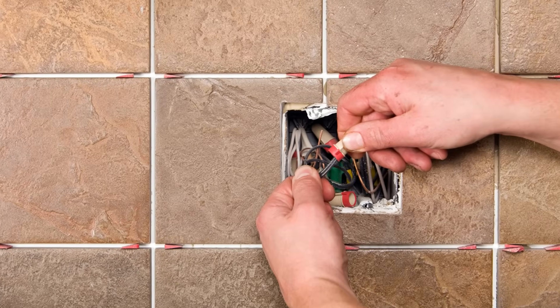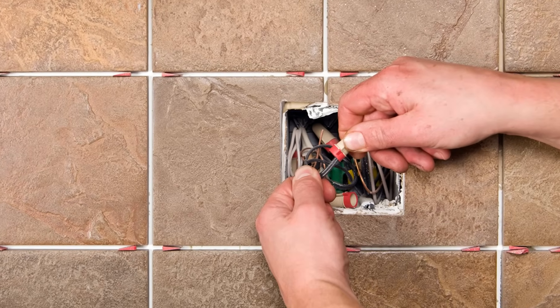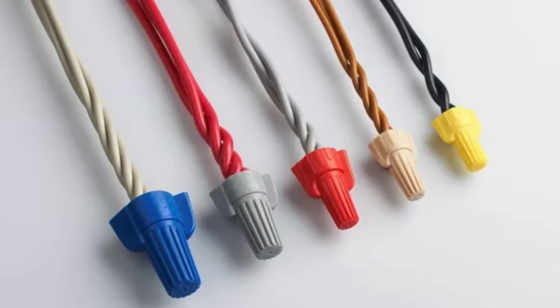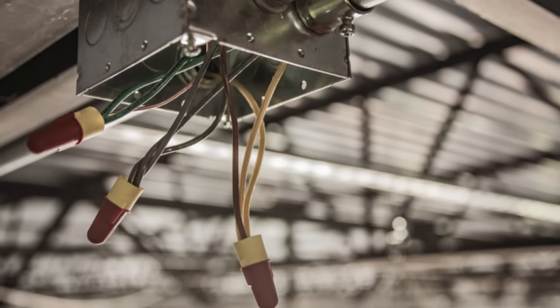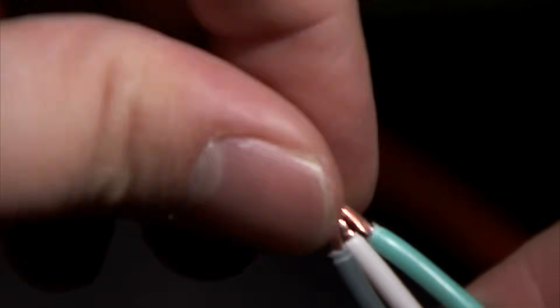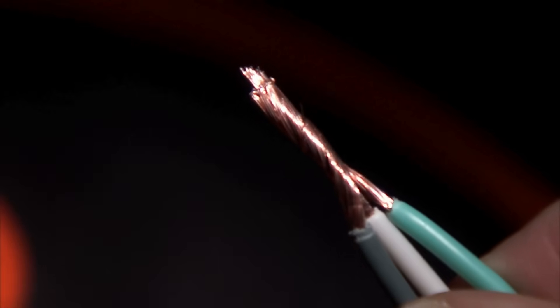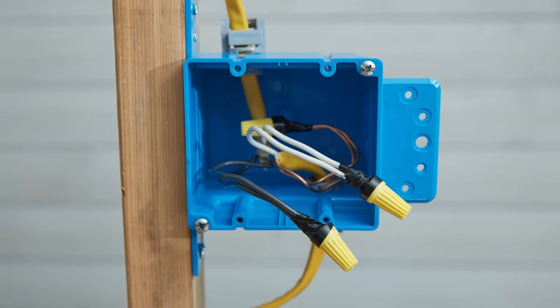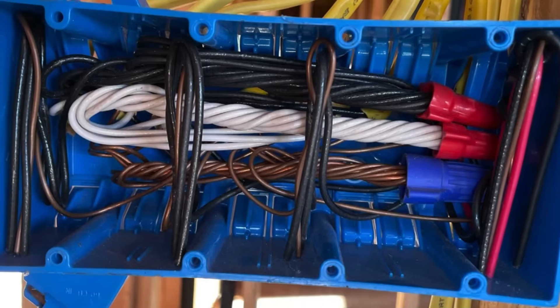Today, wire nuts are used in millions of homes, offices, and industrial buildings around the world. They're produced by several manufacturers, available in countless sizes and configurations, and remain a required part of most building codes in the United States. They've become so integrated into electrical work that many people take them for granted. But behind every twist of a wire nut is a legacy of problem-solving, experimentation, and a commitment to safety that stretches back nearly a century. So next time you flip a light switch or plug in a device, take a moment to think about the connections behind the scenes. The wire nut may not be glamorous, but it's a quiet cornerstone of modern life—one twist at a time.